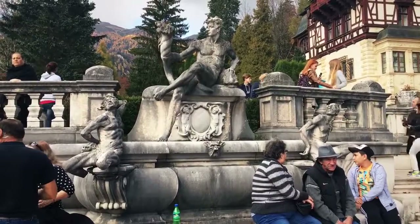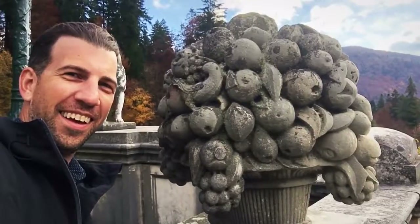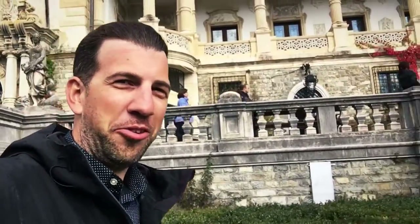Isn't it pretty? It looks so tasty. If you have a chance, go inside Pele's Castle. I saw the line for the English language tour, and then I saw the line for the Romanian language tour, and I said to myself, I'm going to take the Romanian language tour.